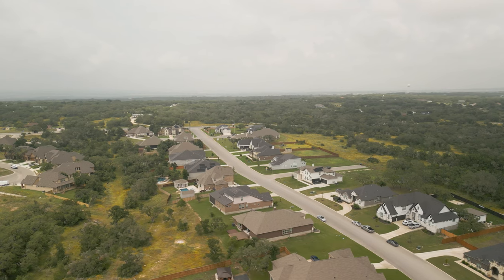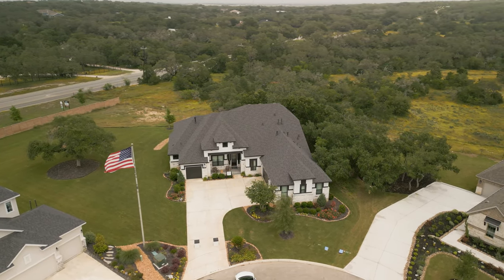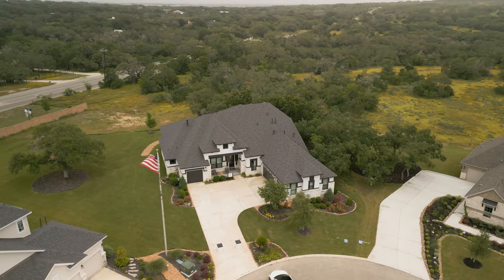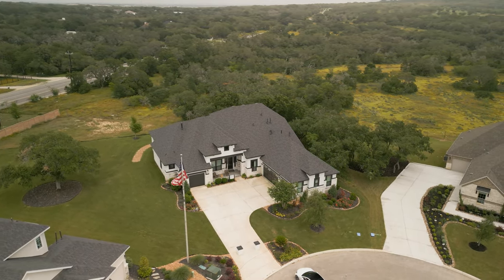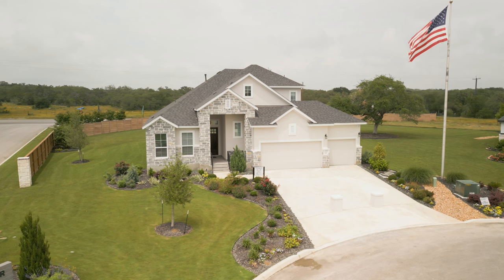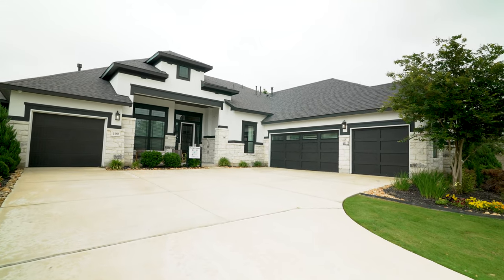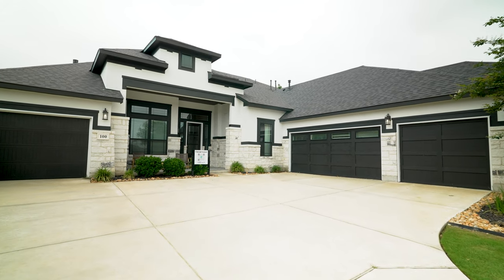Jumping right in, we're going to start with Chesmar. Chesmar is a great builder — we work with them really well and sell quite a bit of their homes in various neighborhoods. Here in Petranco Oaks, they're building a really impressive product. They've got two different collections: their 65-foot product and their 100-foot product. The 100-foot product is grand and regal, with four-car garage options.